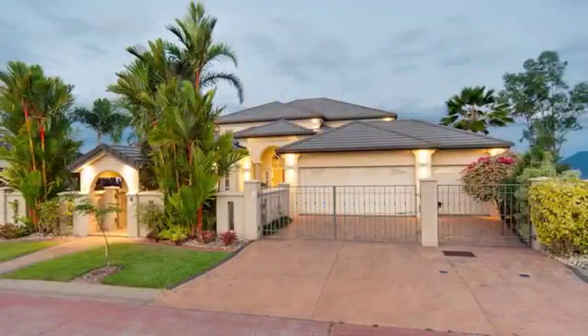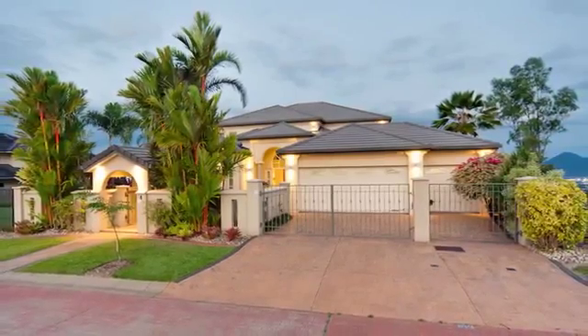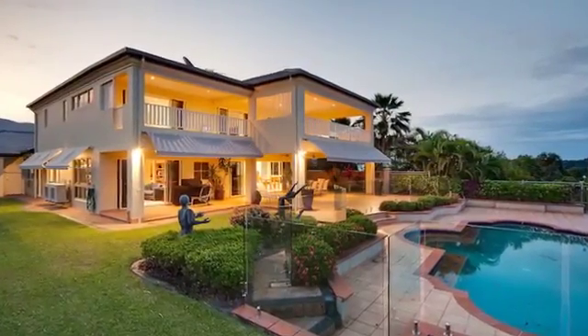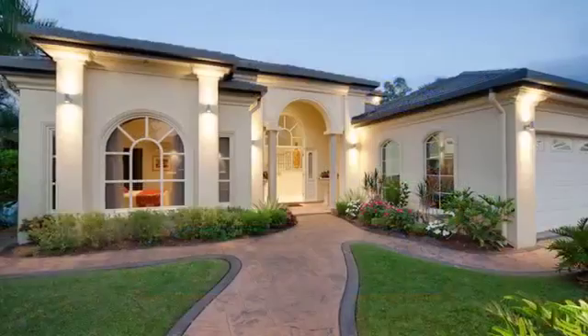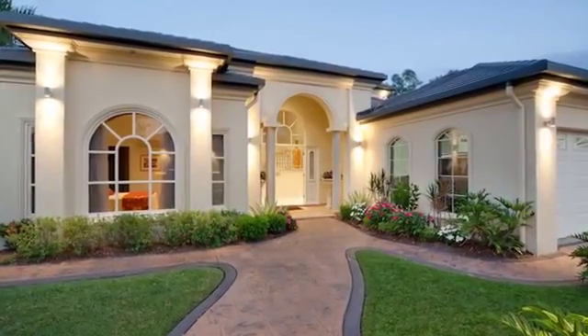Positioned in Millionaire's Row at the top of prestigious Park Ridge Estate, this master-built two-level residence is spectacular and luxurious in every way. Its majestic location is one of the highest vantage points in Cairns, boasting far-reaching views across Cairns City to the ocean and Green Island, south to Walsh's Pyramid and west to Red Lynch Valley.